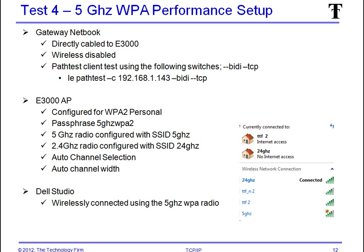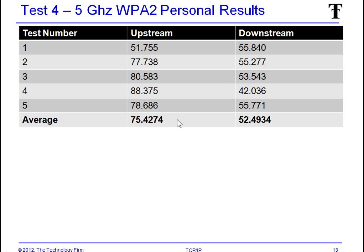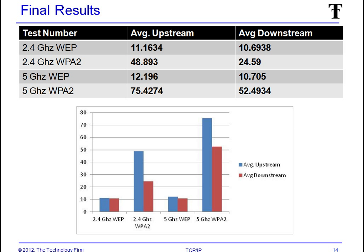Now the fun stuff — we changed to WPA2. And whoa: 75 megabits upstream and 52 megabits downstream. So obviously an increase in performance was seen. Now that we've done all these tests, I've done a summary chart.